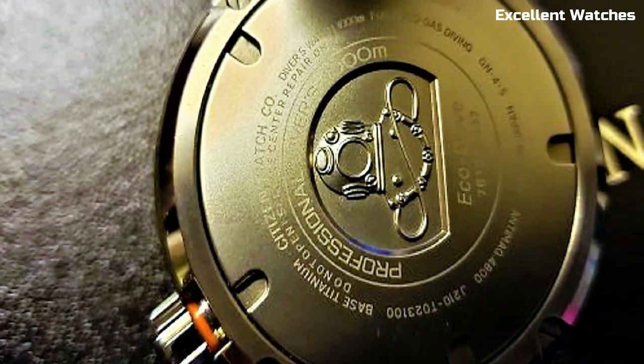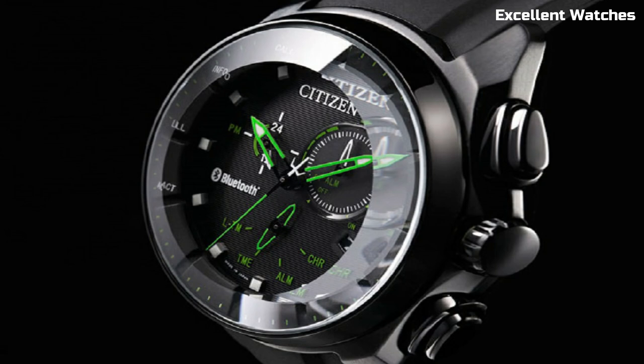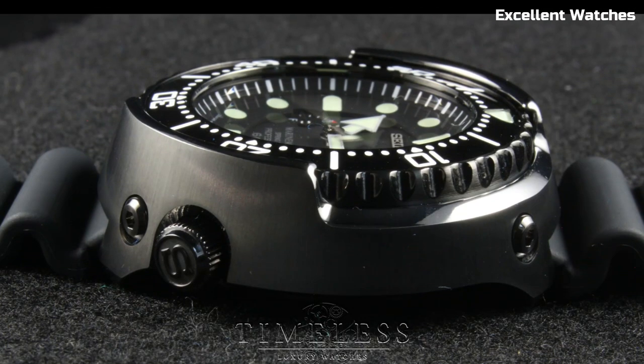Hello guys! Welcome to the world of horological excellence and timeless craftsmanship. Join us on this journey as we explore the best Citizen watches to adorn your wrist. Please like and subscribe to my channel and press the bell icon to get new video updates.